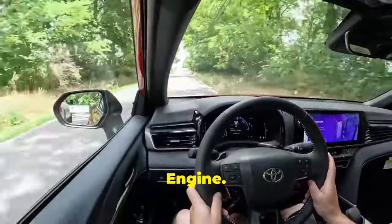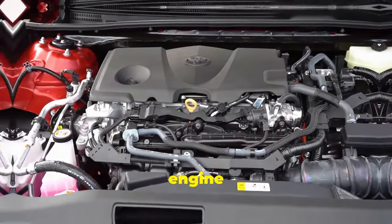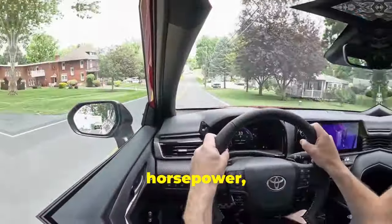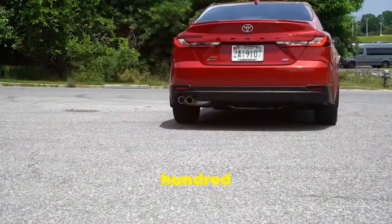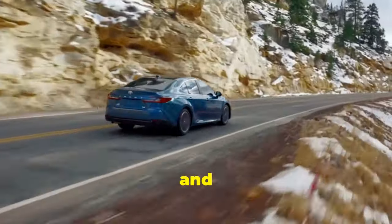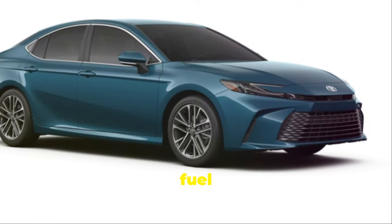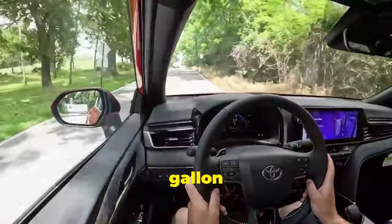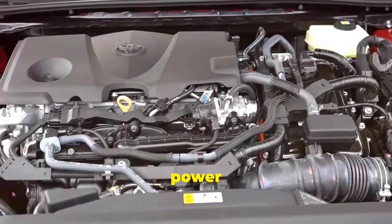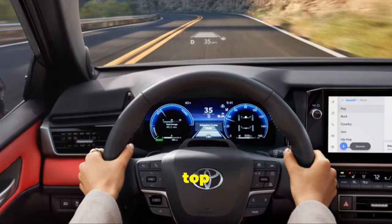Under the hood, the 2025 Camry offers a choice between a 2.5-liter four-cylinder engine and a more powerful 3.5-liter V6. The four-cylinder engine delivers an impressive 206 horsepower, while the V6 pumps out a robust 301 horsepower. Both engines are paired with an 8-speed automatic transmission that ensures smooth and responsive shifting. For those who prioritize efficiency, the Camry Hybrid offers exceptional fuel economy with an estimated 52 miles per gallon combined. Whether you choose the standard or hybrid model, the Camry delivers a balanced blend of power and efficiency, complemented by a comfortable and engaging driving experience.